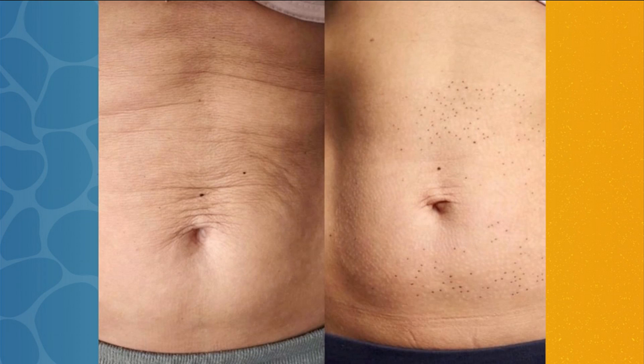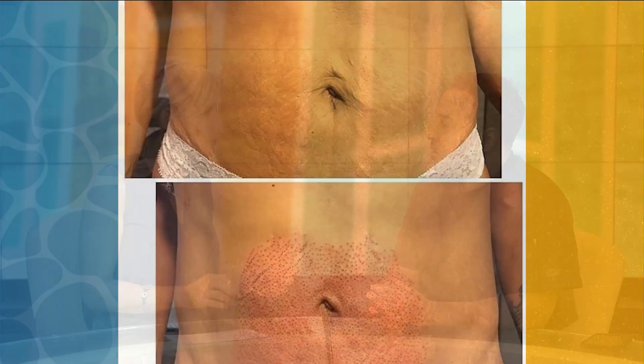What sets this apart from, say, CoolSculpting — the fat freezing treatments we used to hear about? So there are a lot of really popular treatments. This one, through our research, works the absolute best because it uses both heat and freezing temperatures to get rid of that fat. There's no side effects, there's no downtime, and people start to see results in as little as one treatment.